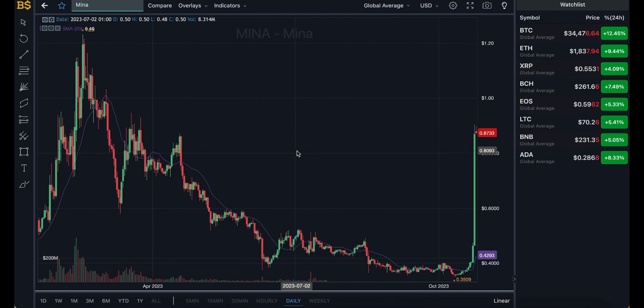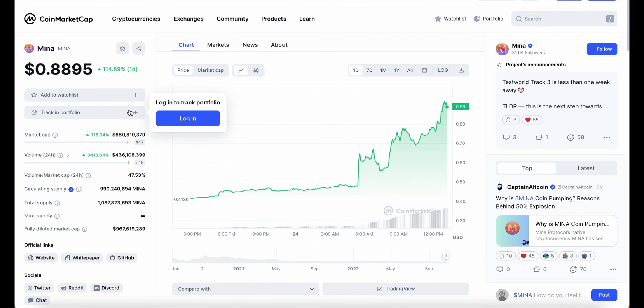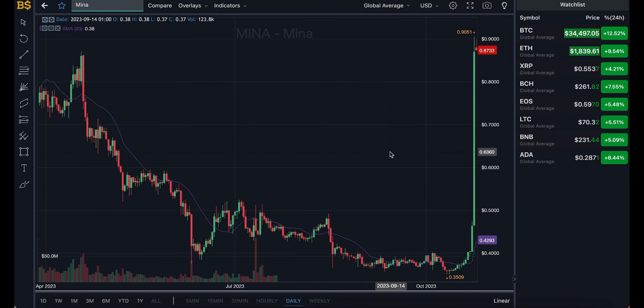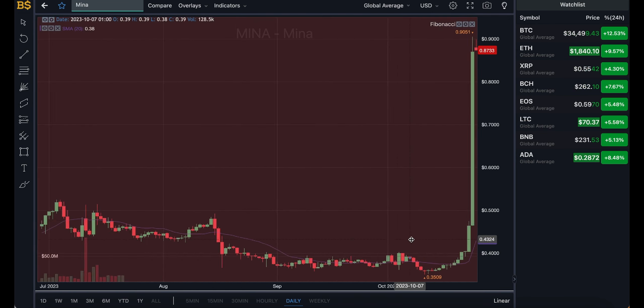Welcome back to another video on AJ5. Today we have an update on a crypto called MINER, which has pumped over 115% in the last 24 hours and is currently trading at just below 89 cents. We're going to cover whether it's time to buy right now, whether it's too late, and if you're in profit, whether you should sell or hold before it pumps even higher over the coming hours, days, weeks, and months.